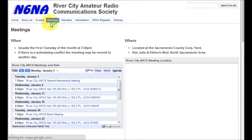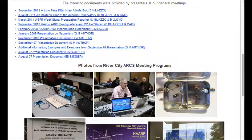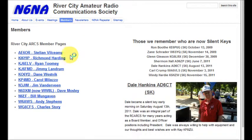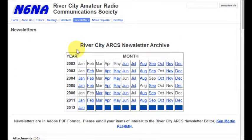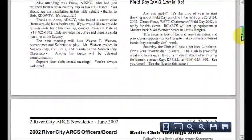Let's return to the meetings page. Scrolling down, we see links to our archive of prior meeting presentation documents and pictures. The next page, called Members, has links to members' web pages, both from our original Wiki website and elsewhere on the web. Please let us know if you are not listed here and wish to add a link to your web page. Also, here we keep a list of our silent keys. The next page is called Newsletters and lists our digital archive of newsletters since 2002. Clicking on any of the months highlighted in blue will display the newsletter for that month. For example, we can click on June 2002 to display the newsletter for that month. This is convenient for those who are interested in River City ARC's history.